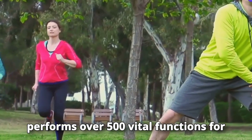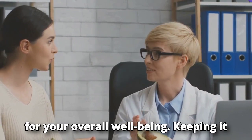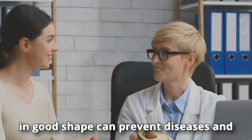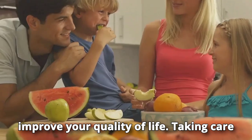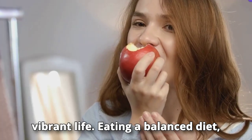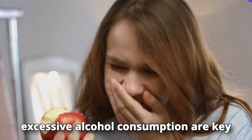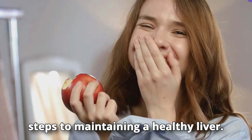Your liver performs over 500 vital functions for your health. A healthy liver is essential for your overall well-being — keeping it in good shape can prevent diseases and improve your quality of life. Taking care of it is essential to living a full and vibrant life.